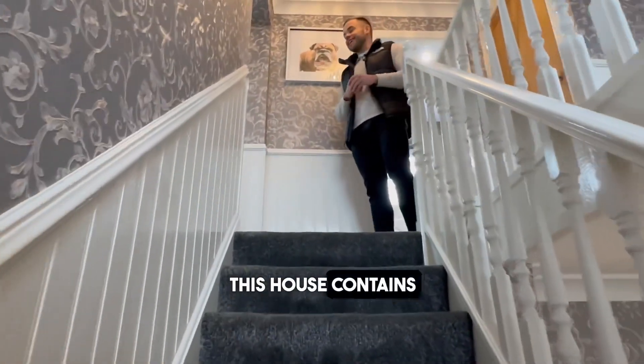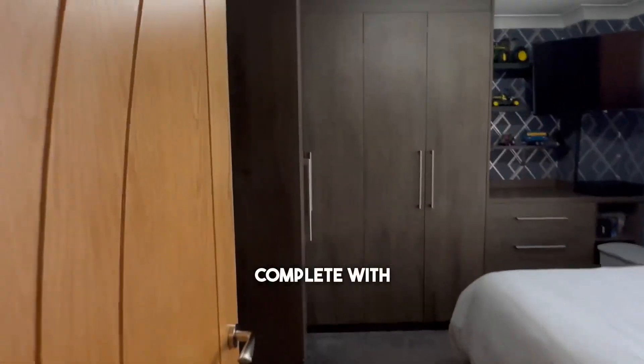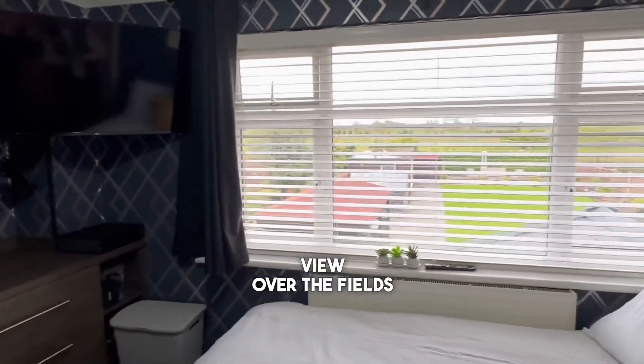The first floor of this house contains five bedrooms. Here on my right we have bedroom number five, complete with fitted wardrobes and a beautiful view over the fields behind the property.